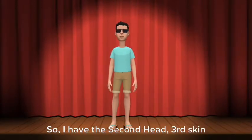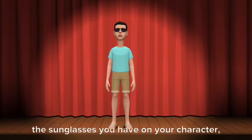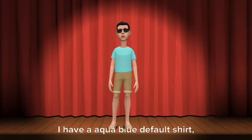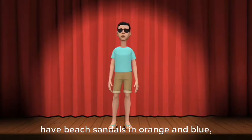I have the second head, third skin tone, my hair is short, my hair color is black, my eyes are light brown. I have black sunglasses — they're not the sunglasses you have on your character. I have an aqua blue default shirt, my pants are light brown, my pants are not khaki, and for my shoes I have beach sandals in orange and blue.